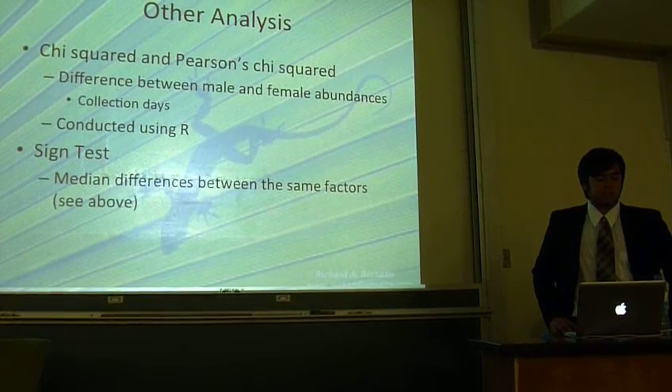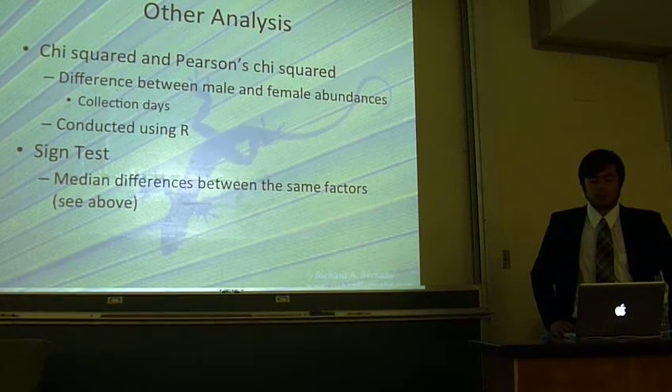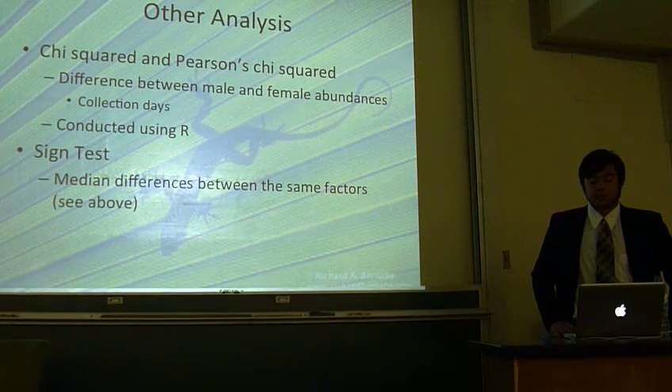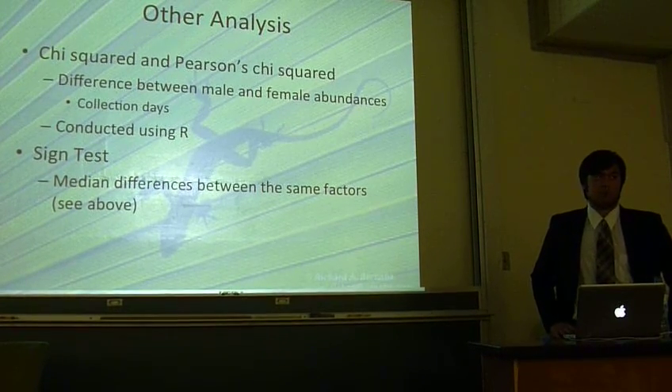Then, to analyze the day-to-day differences between males and females, we employed the sign test. Rather than analyzing actual differences between males and females, this only measures the direction of the difference.